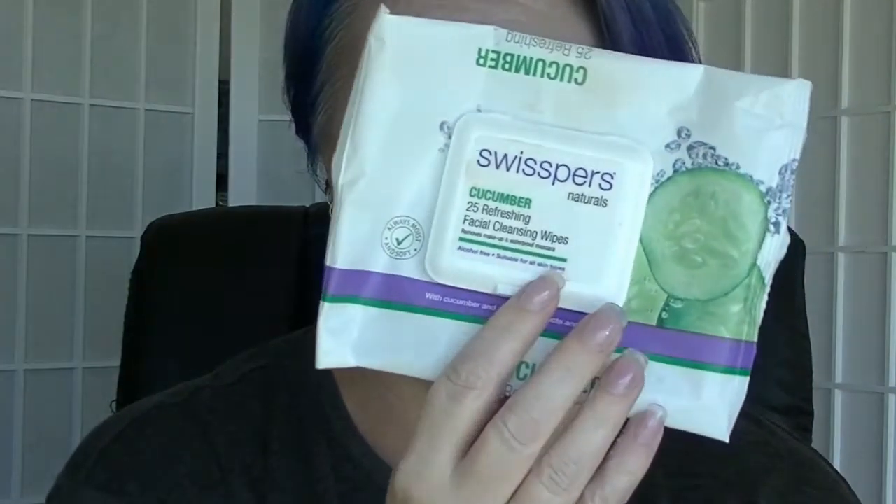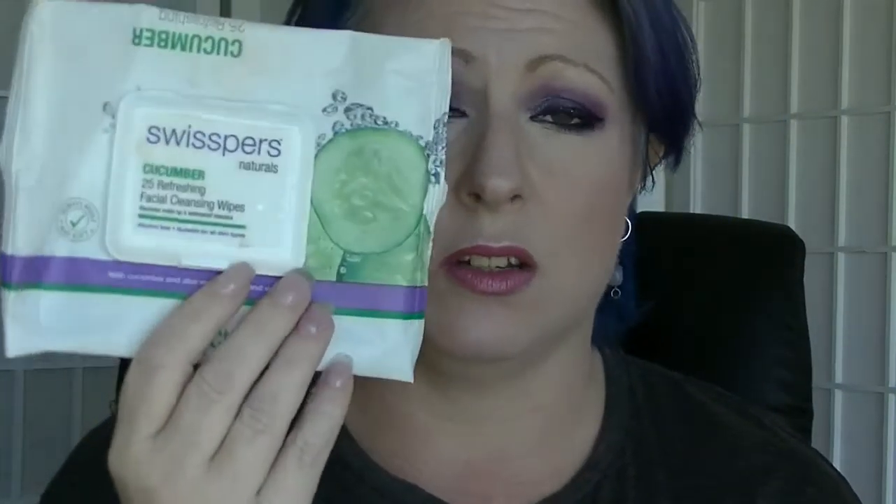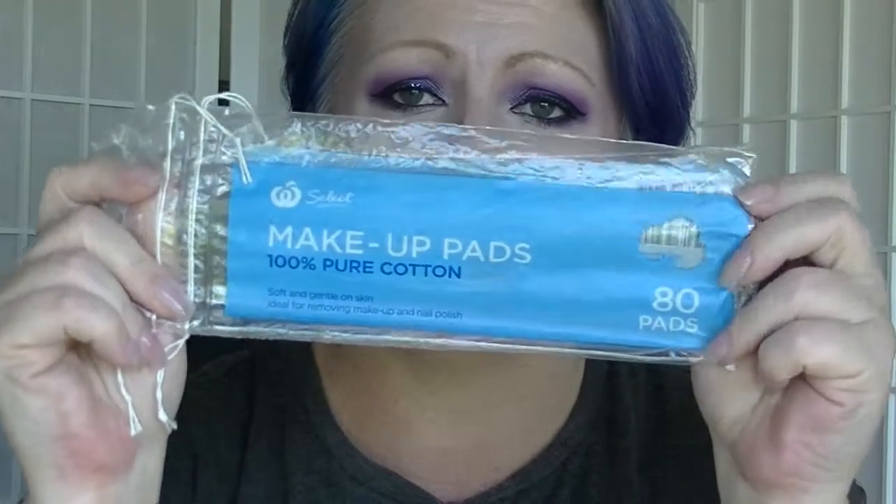I finished another packet of Swispa cucumber wipes. You see these in almost every single one of my videos. I really like them and I tend to buy them in bulk when I can. I have another packet that I'm using at the moment. Then we have Woolworths makeup cotton pads. I don't really like these ones — I prefer the Swispa ones, which are a little bit thicker and properly bonded. These ones aren't properly bonded and you do tend to get a bit of fluff off them, especially when removing glitter nail polish — it will just stick to the glitter and rip off, which is not ideal.